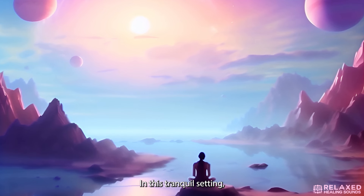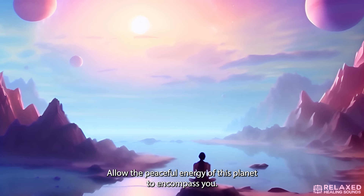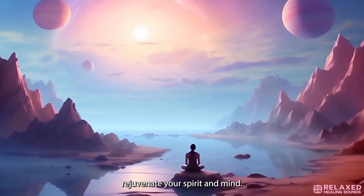In this tranquil setting, let go of any earthly concerns or stresses. Allow the peaceful energy of this planet to encompass you. Breathe in tranquility, exhale tension, and feel a deep connection to this new world. Let the beauty and stillness of this place rejuvenate your spirit and mind.